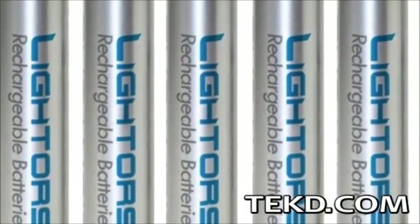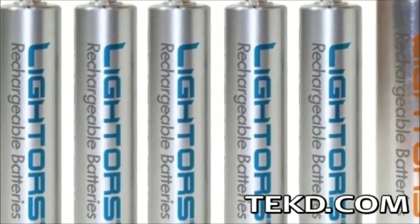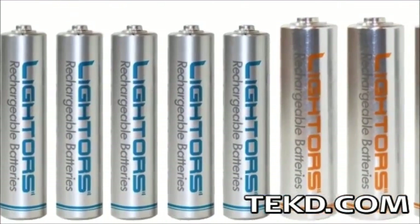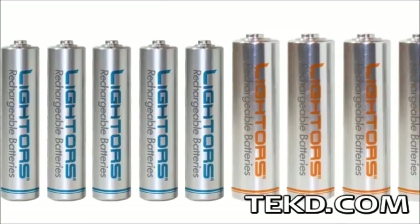In any device that uses batteries for power, like game controllers, remote controls, or clocks, using rechargeable batteries is eco-smart and saves you money.